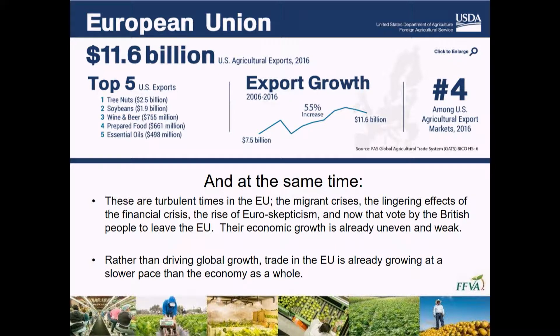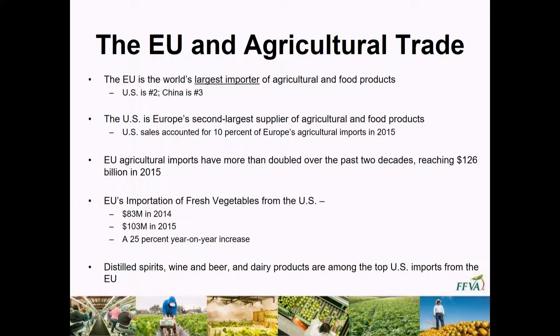Why is that important? Because the EU is the world's largest importer of agricultural commodities in the world. The United States is number two and China is number three, but the European Union is by far and away number one. The United States is significant because we're Europe's number two leading exporter. While there are dozens and dozens of countries that export to the EU, we're actually the second largest supplier to the European community. While it only counts for about ten percent of European Union imports, that ten percent is still very significant. Their imports continue to grow — it's only shown signs that it will continue to increase.